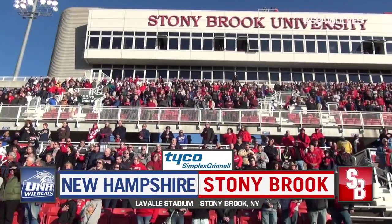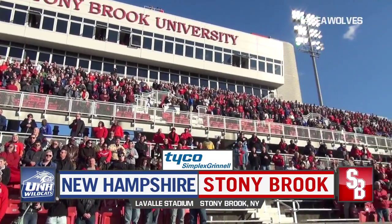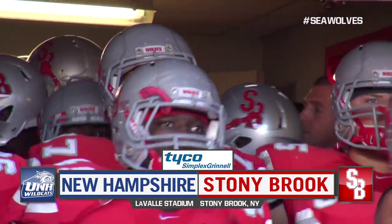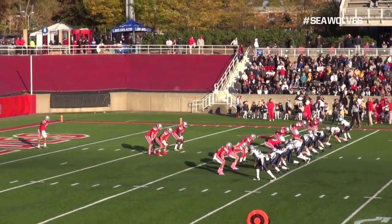Stony Brook football returned to CAA action on Saturday, October 26th against New Hampshire at Laval Stadium. Let's check the highlights now, brought to you by Simplex Grinnell. We'll pick up the action in the first quarter.